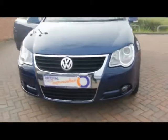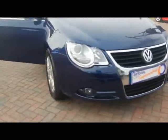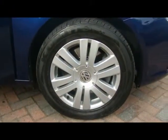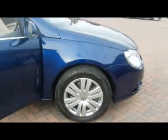Front fog lights and 16 inch alloys. Really tidy condition there actually — no sign of them touching the kerb or any scrapes or anything like that.